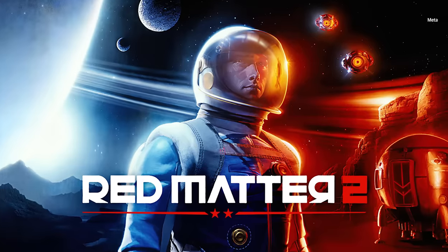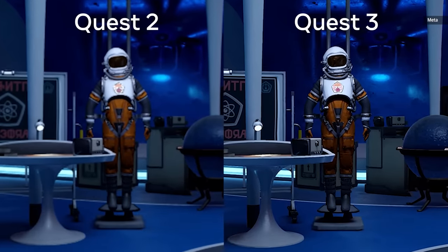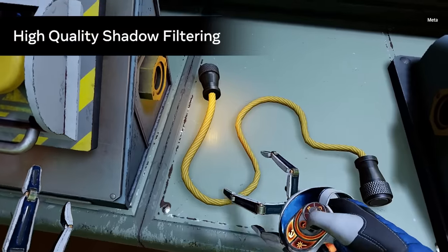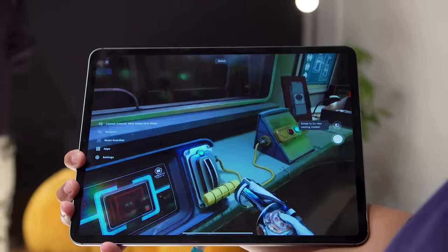After that, I played Red Matter 2, which is an existing game, but this version had been optimized with more detailed textures and increased resolution. And it looked great. Objects appeared sharp and text was way more legible. And when I was able to toggle a mode that showed how the game would look on the Quest 2, the difference was night and day.